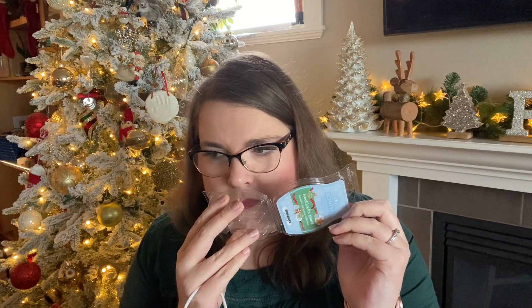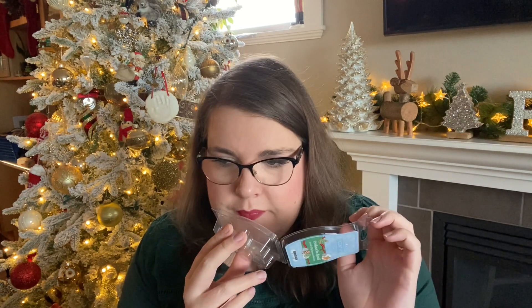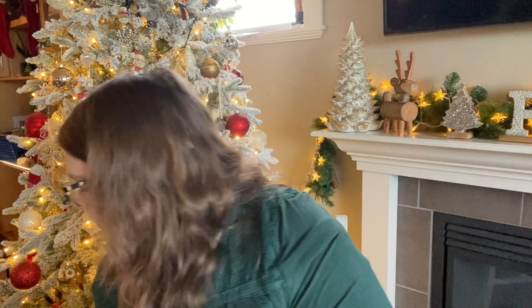Cookies for Santa is from the Scents of the Season collection. It's like a sugar cookie scent but with brown sugar instead of white sugar — I get a lot of butteriness from it. On cold I didn't think it would be that strong, but it really was and it was quite long-lasting as well. I didn't love love love it but I enjoyed it fine; I wouldn't go out of my way to get more.